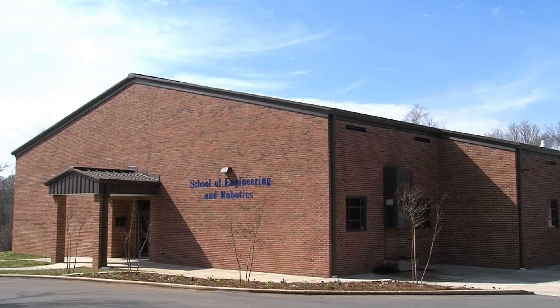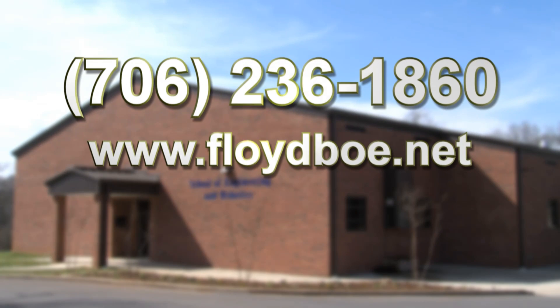To find out more about the robotics and engineering program at the Floyd County College and Career Academy, visit our website or give us a call for more information.